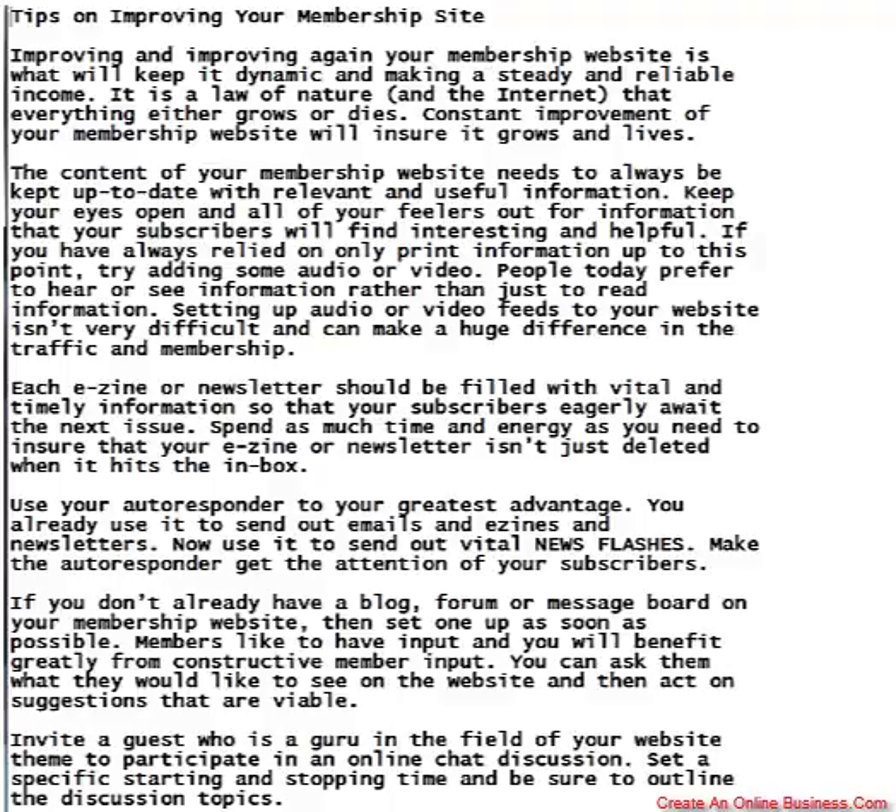Each e-zine or newsletter should be filled with vital and timely information so that your subscribers eagerly await the next issue. Spend as much time and energy as you need to ensure that your e-zine or newsletter isn't just deleted when it hits the inbox.